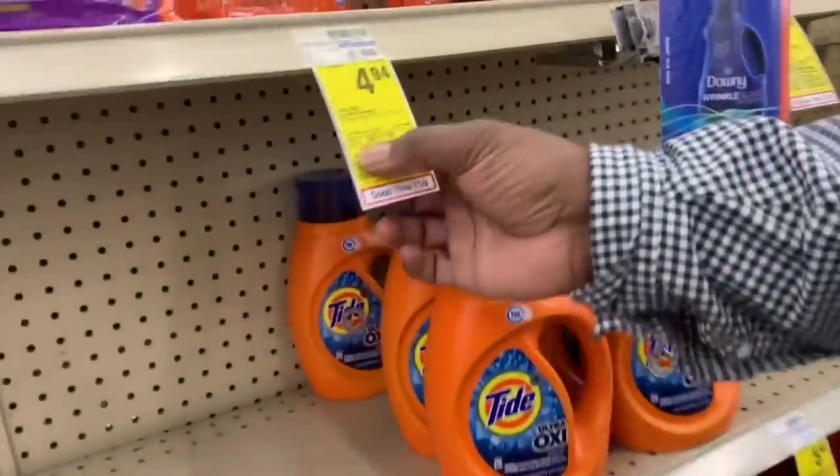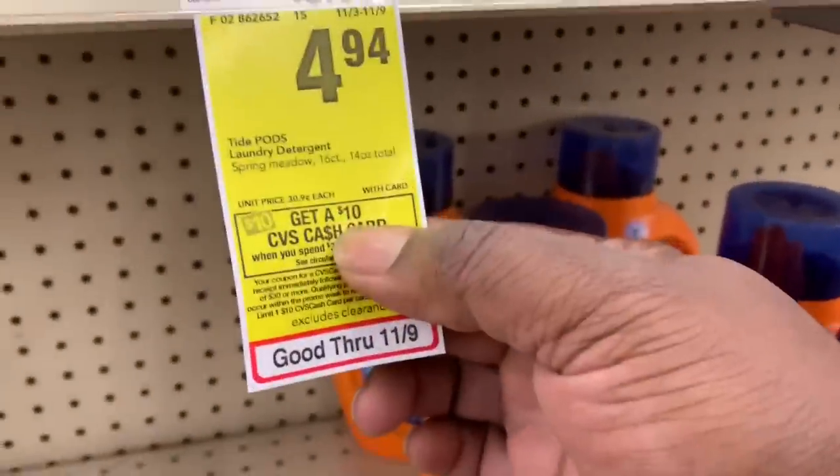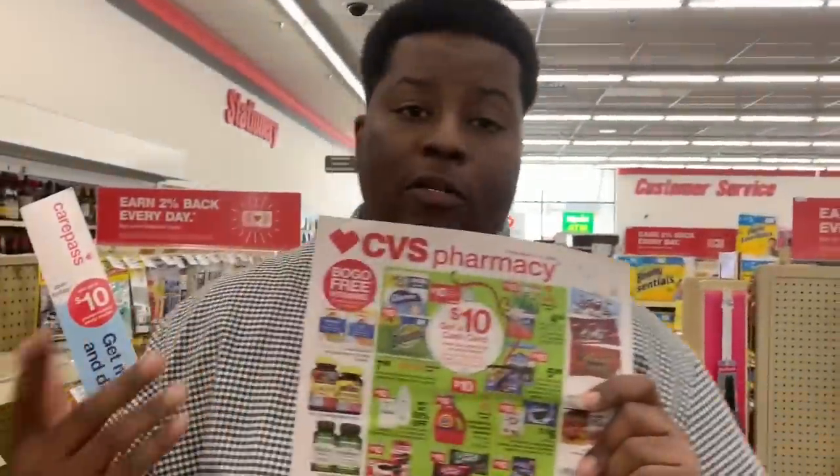The first deal this week at CVS: when you spend $30 on select products, you'll get back a $10 CVS gift card — they're calling it a cash card but it's a gift card. All the participating products are tagged, and if you look in the ad you will see the $10 gift card promotion on a lot of different items.